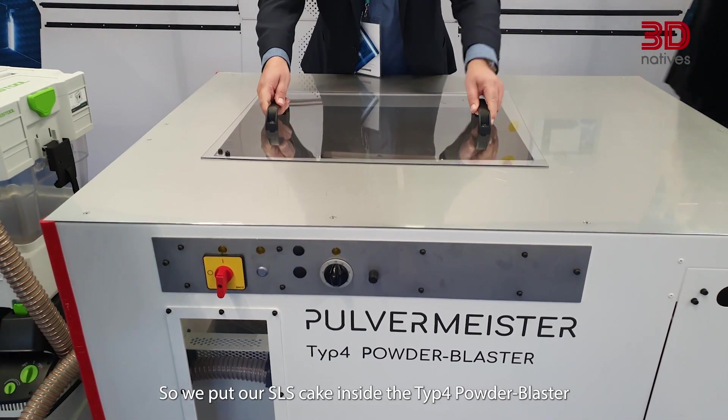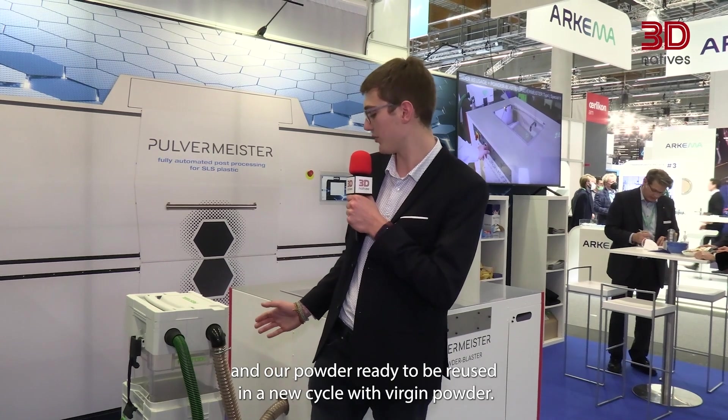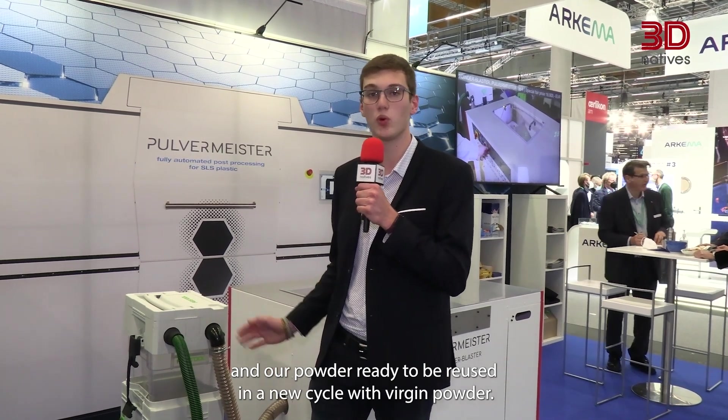For our second stop, we are now at Paul Vermeiser, who is trying to automate post-processing for SLS plastic parts. We put our SLS cake inside the Type 4 powder blaster, and out come our post-processed parts, all ready for end use, with our powder ready to be reused in a new cycle with virgin powder.